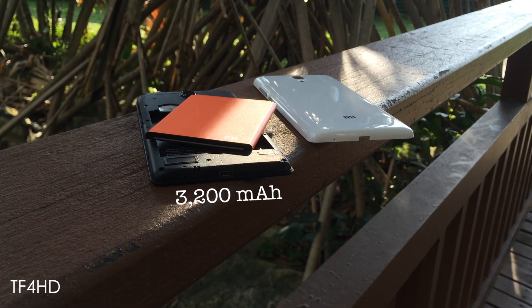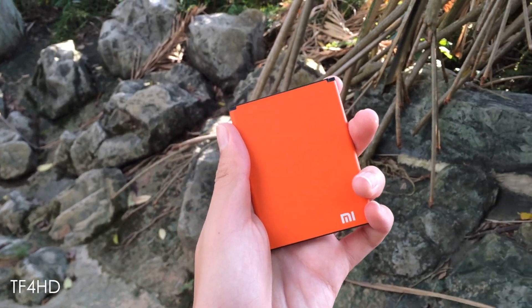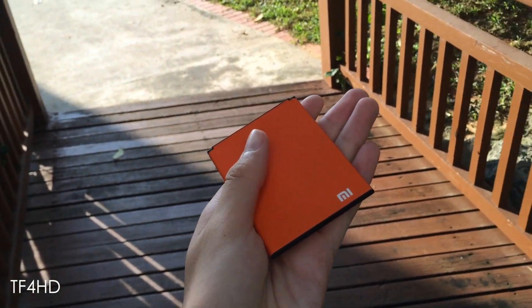The Redmi Note packs a 3200mAh battery, and the battery should easily last a full day, or even into the second day with a single charge. There are also some power settings that let you configure the way you use your device so as to maximize your device's battery life.